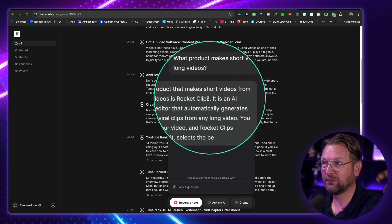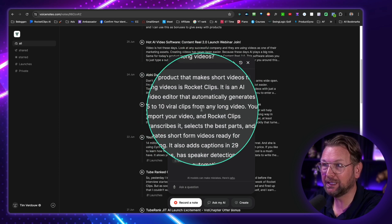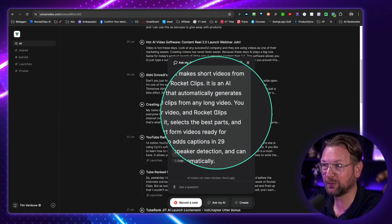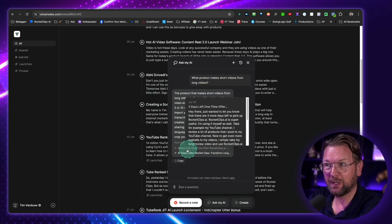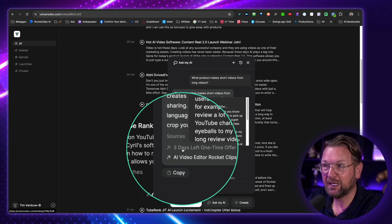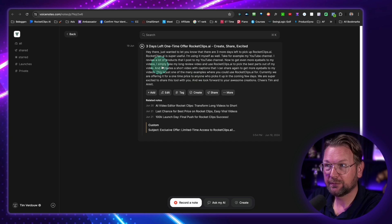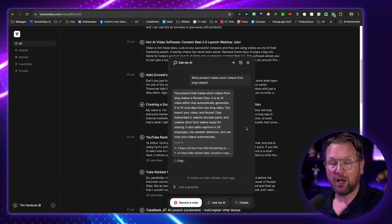And here it says the product that makes short videos from long videos is Rocket Clips. It's an AI video editor that automatically generates five to ten viral clips from any long video. It shows all the information here and it's going to show you the notes that it gets this information from. So when I click on these notes, I can directly go to that note and see what I've spoken. And in my opinion, that's genius. So if you use this over the years, you can always go back in your brain — if you forgot something, you simply ask it and it will show it to you.